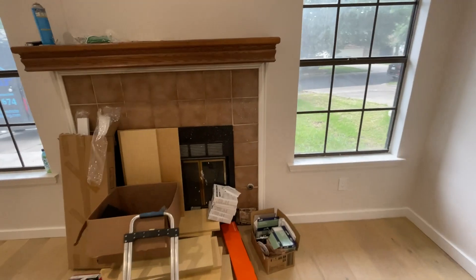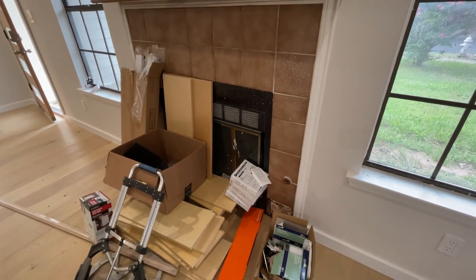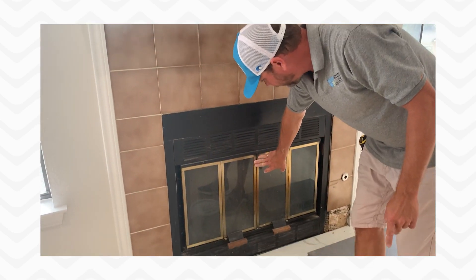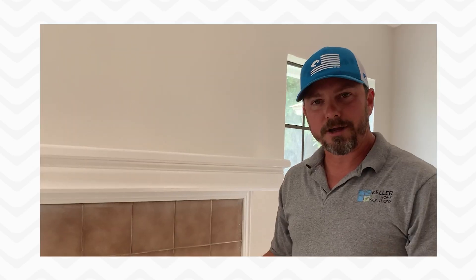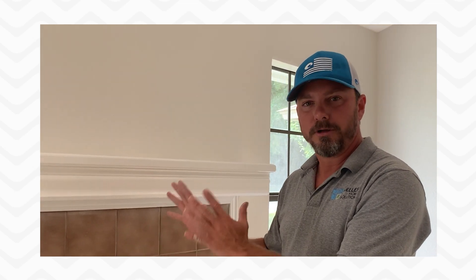I realize that this fireplace is not exactly attractive at this moment, but we are going to update it and you will see what it looks like after. The fireplace itself we'll just clean up, maybe spray paint the gold black — like a matte black — but otherwise we'll just leave it as is. It's very difficult to take out and expensive. It's going to take this old, worn out looking fireplace and turn it into something modern and beautiful looking.